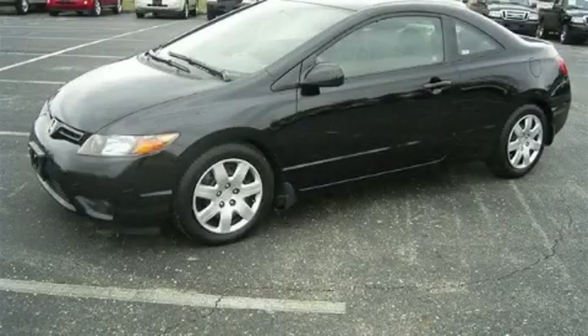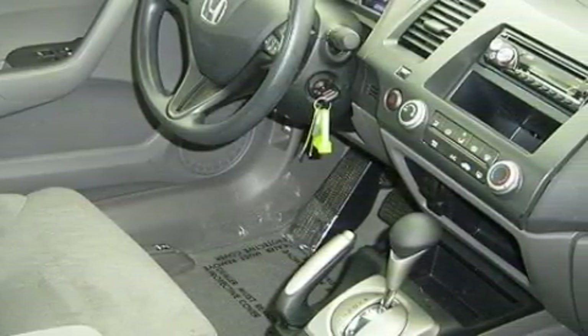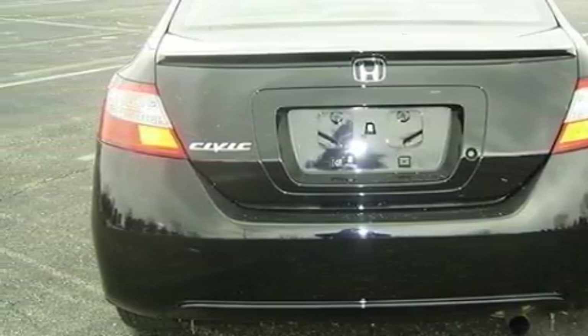This is a 2008 Honda Civic — a lot of fun in a well-sized package. Among the many superb features on this Honda there are power windows, cruise control, a CD player, front multi-stage airbags, a four-wheel anti-lock braking system, and this vehicle has just over 29,000 miles.